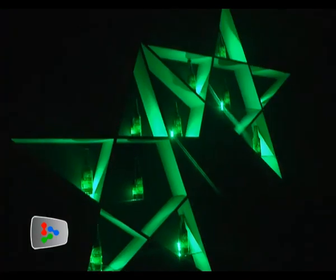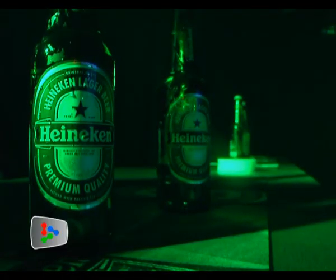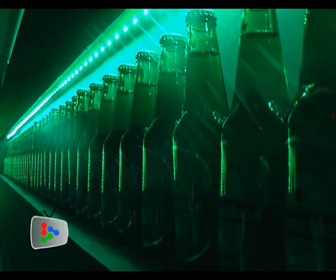Heineken celebrated the launch of its new iconic bottle at KL Live in style recently. The launch is part of a global rollout, streamlining Heineken's visual identity and making the brand even more consistent and recognizable in all 176 markets worldwide.